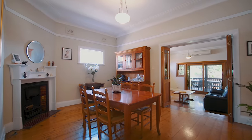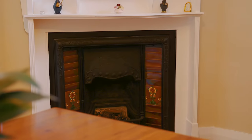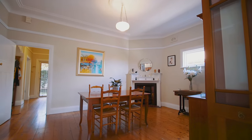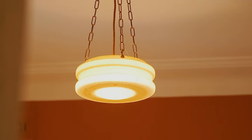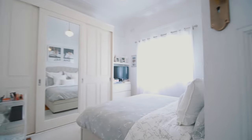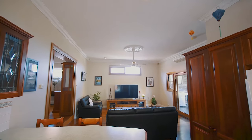Beyond this stunning tranquil facade presents one of the most gorgeous local homes. Three oversized bedrooms, built-in wardrobes, and stunning timber floors throughout.